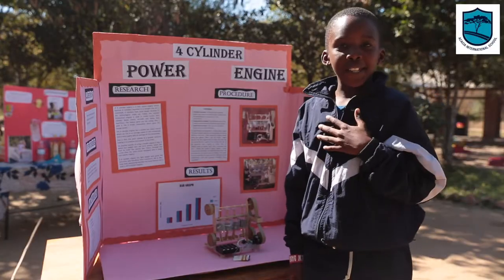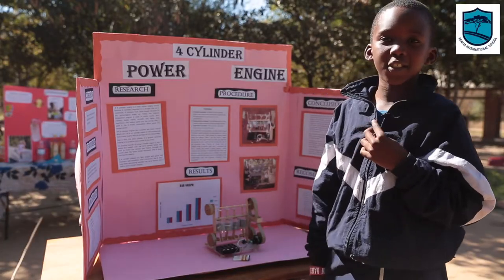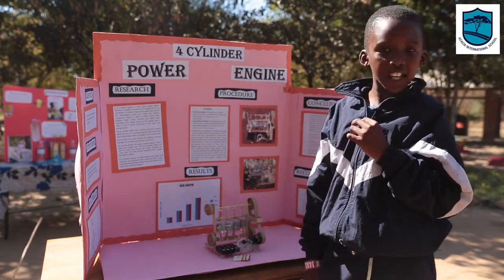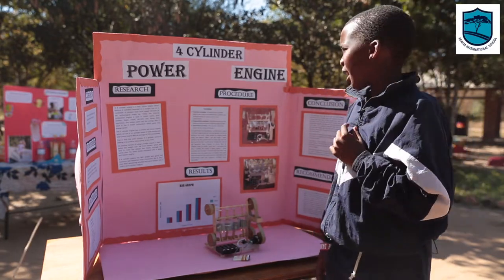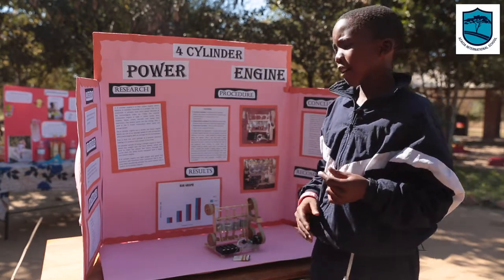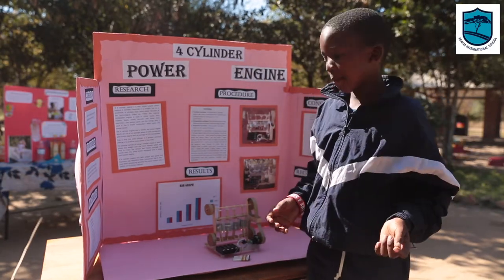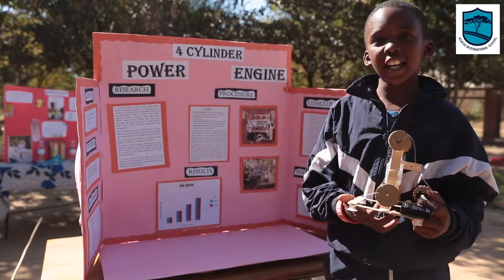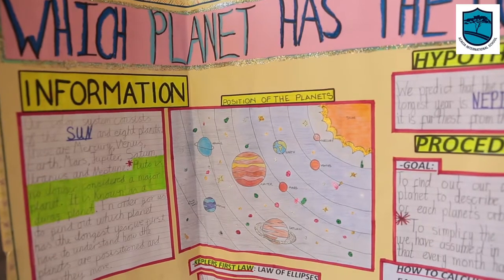My name is Tappelo Standa, I'm in sixth grade. This is one of the fun things we do at Akesha science fairs. My project is a four-cylinder power engine, and my question was: does the size of the battery matter in the way energy is produced in a four-cylinder engine?